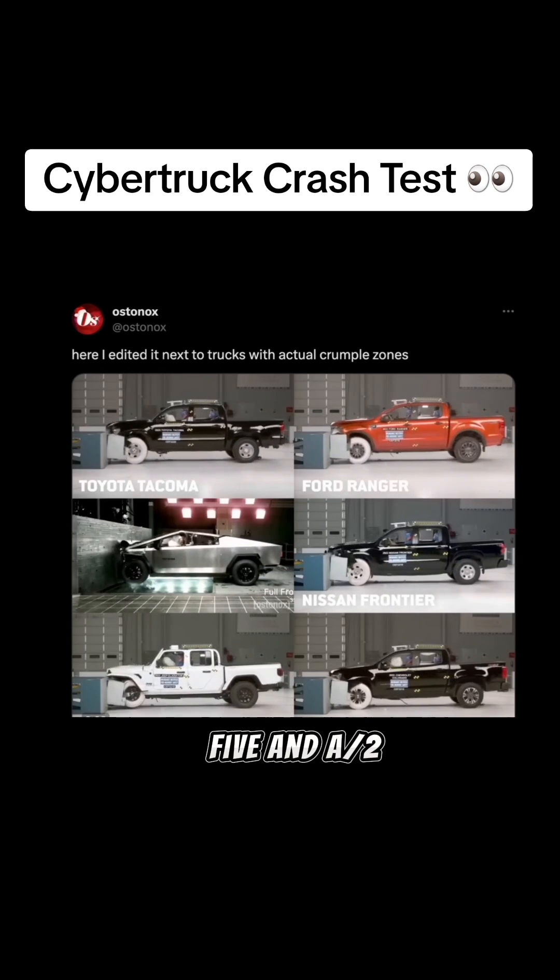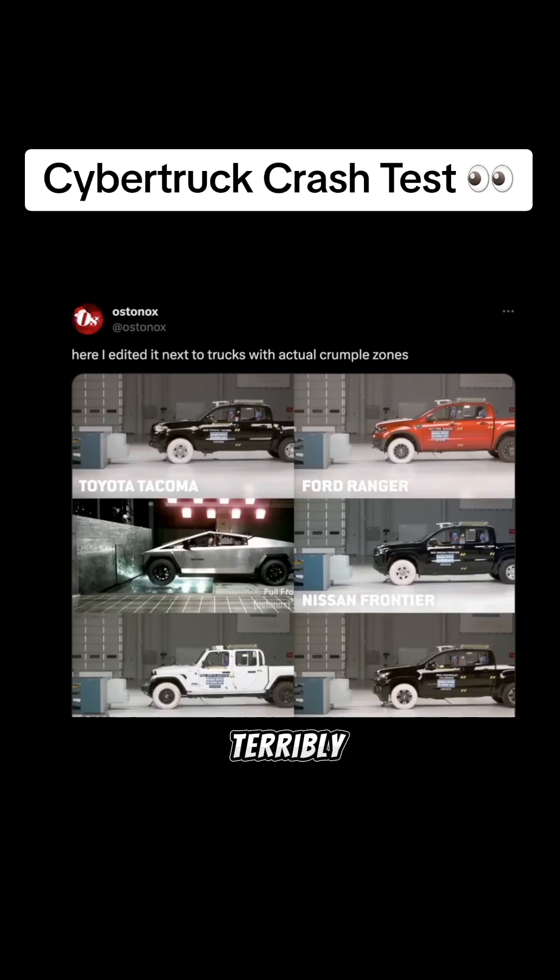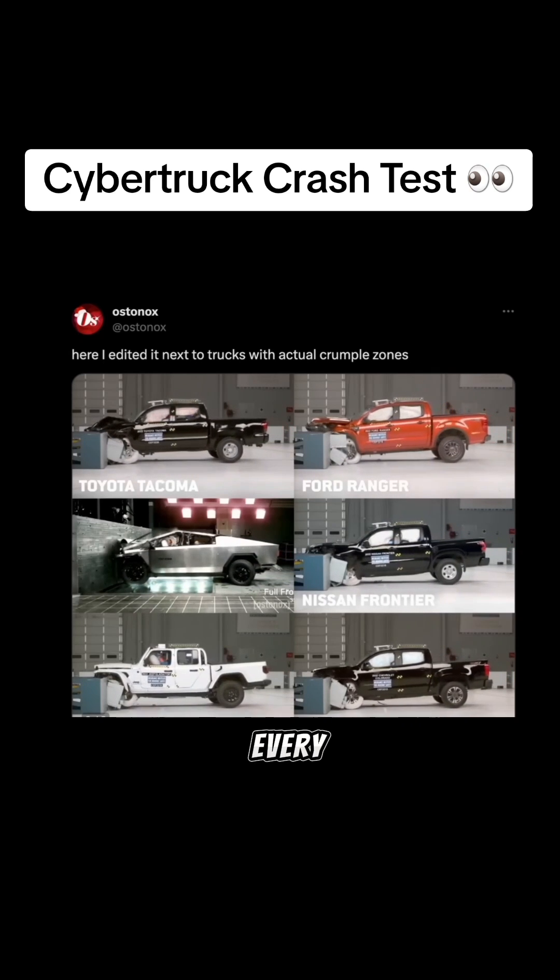This video got five and a half million views and basically universal agreement in the comments that the Cybertruck is terribly designed and unsafe in every way possible.